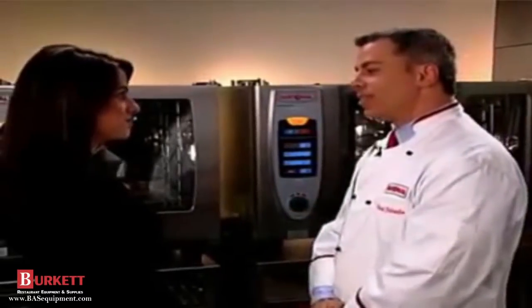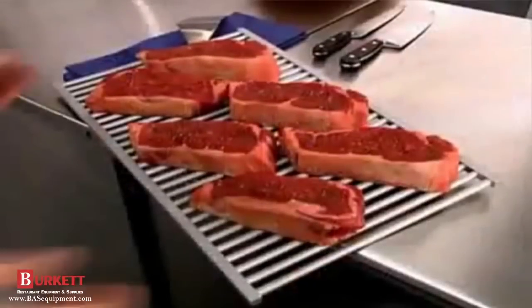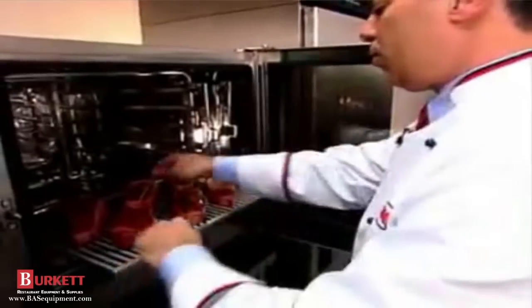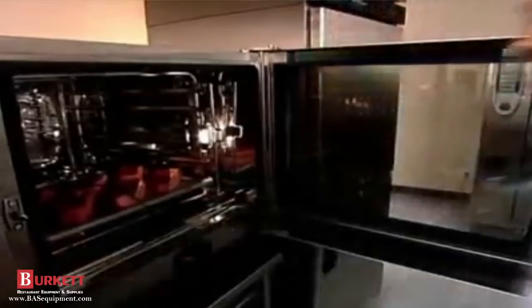The temperature sensor precisely measures the internal temperature of the steaks. We take our grid with the steaks, place it into the unit, take the temperature sensor, put it into one of the steaks, close the door, and that's it — we just wait for the buzzer.